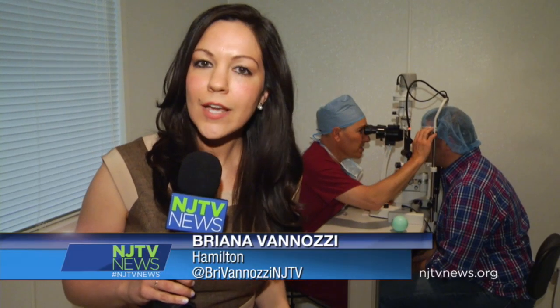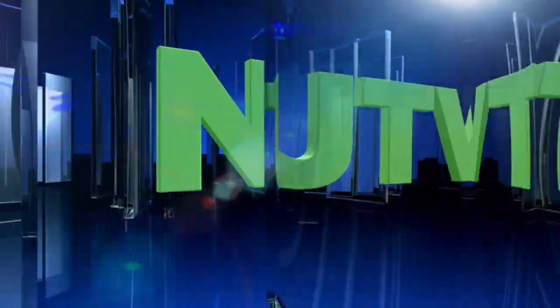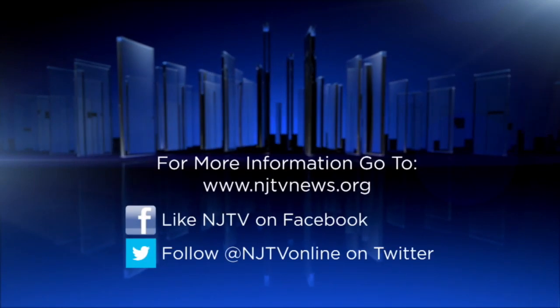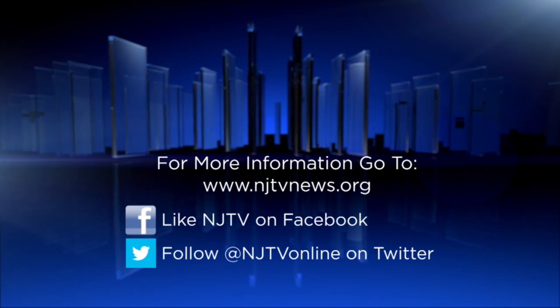Recovery time is quick — Phil regained vision immediately after surgery. About 95% of patients are feeling well and back to work within 24 hours, which means everyone back at the station can expect to see their boss tomorrow. In Hamilton, I'm Briana Vinozi, NJTV News.